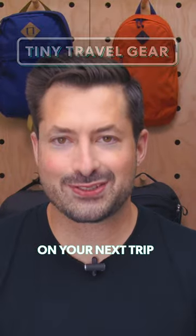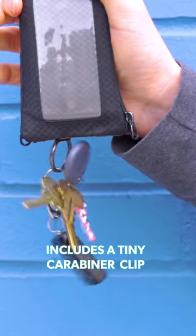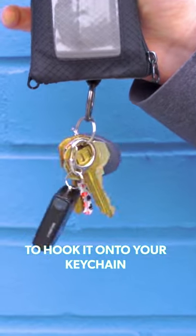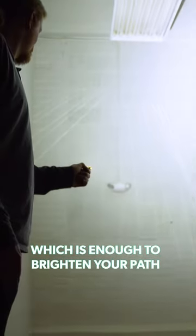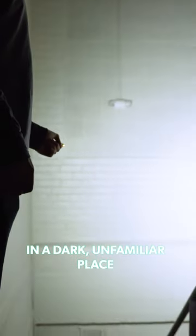There are plenty of reasons to bring along a flashlight on your next trip. This thumb-sized flashlight includes a tiny carabiner clip to hook it onto your keychain, travel backpack, or sling. The twin P8 LEDs put out up to 500 lumens of light, which is enough to brighten your path in a dark, unfamiliar place.